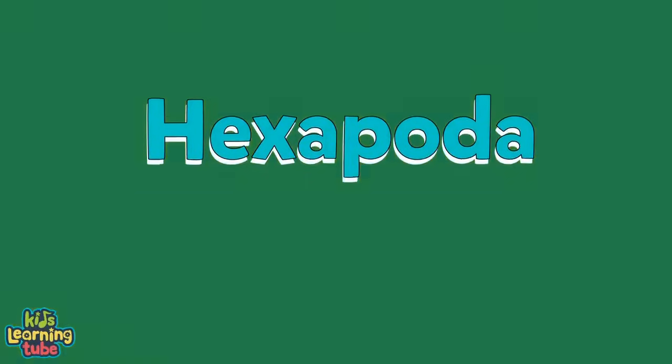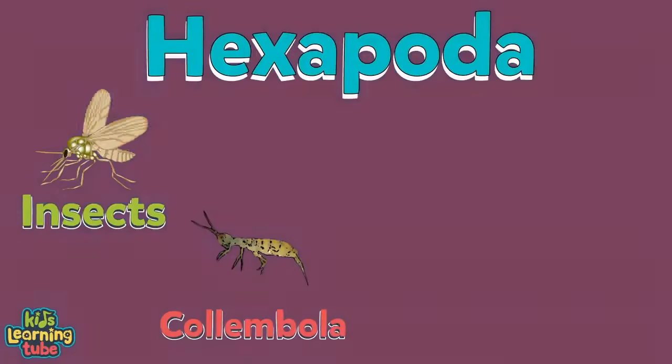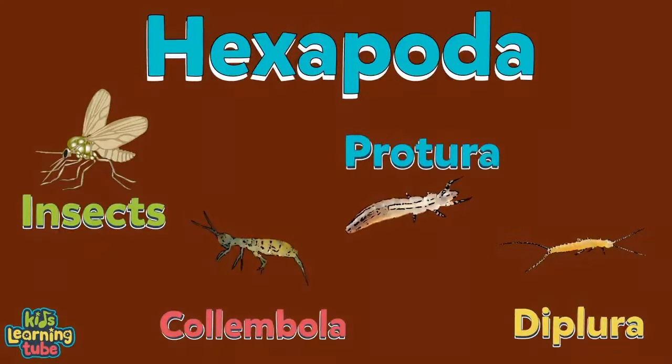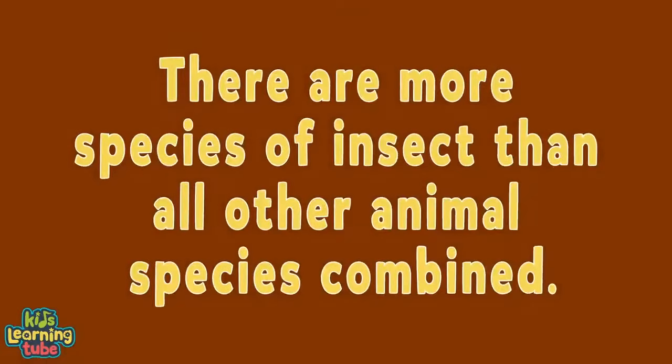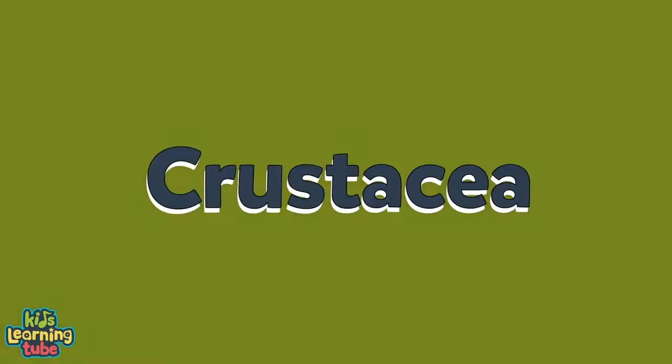Hexapoda includes insects, Collembola, Protura, and Diplura. There are more species of insect than all other animal species combined — they take over the earth, but that's not how they're designed.